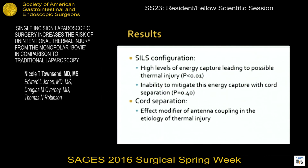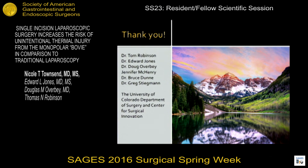However, this data may suggest that SILS is potentially an inherently less safe laparoscopic approach from a surgical energy and patient safety perspective. I'd like to thank my co-authors and especially my research mentors, Dr. Robinson and Dr. Jones. Thank you.